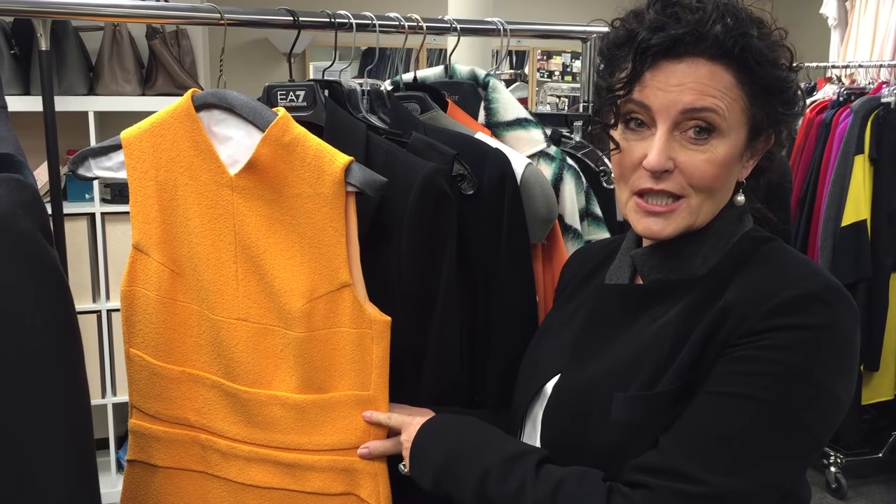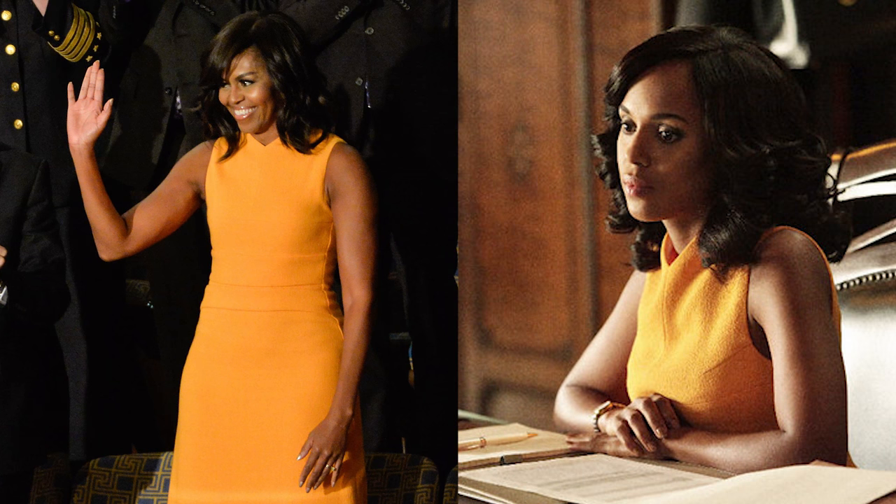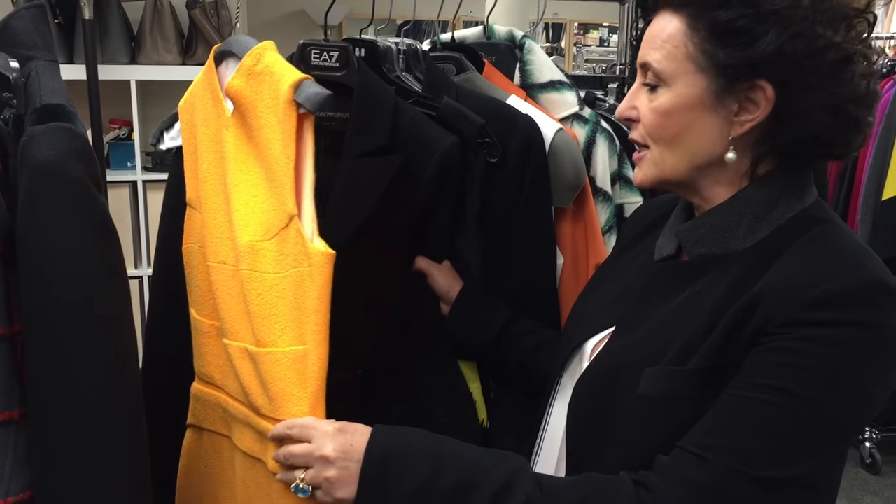Mrs. Obama actually wore this particular dress for the State of the Union and we had used it before she wore it. So both Kerry and I were so excited when we saw it on Mrs. Obama — that was just a nice moment for us.